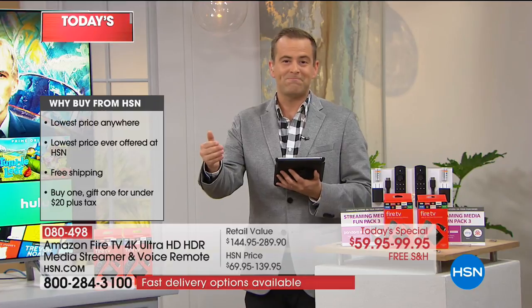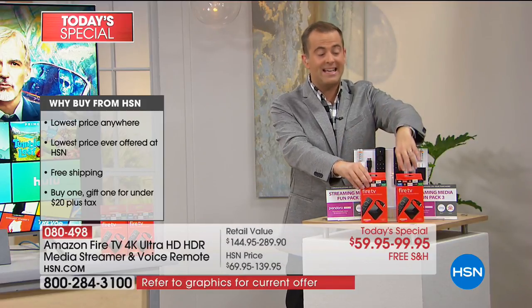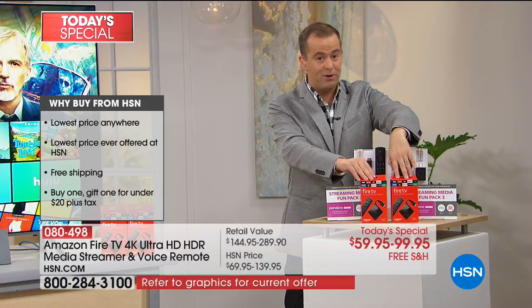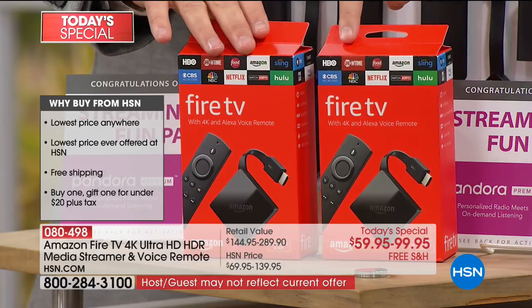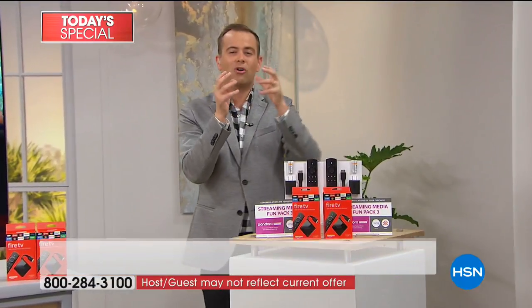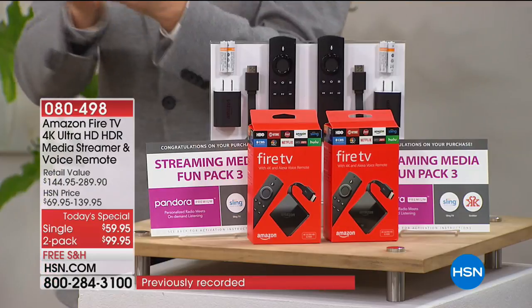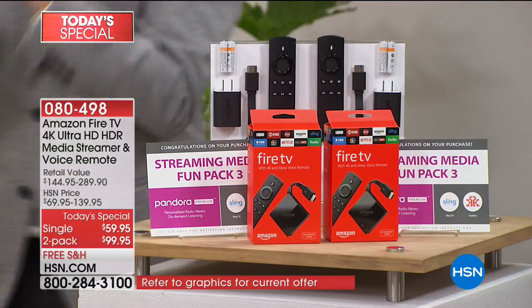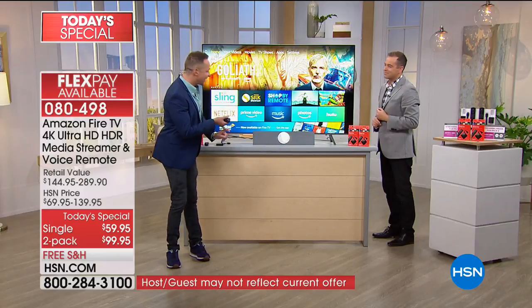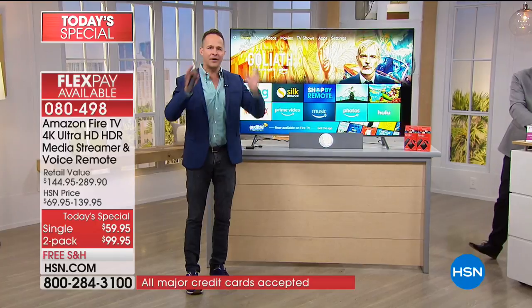What we really like is maybe getting the two-pack - buying one, gifting one, or getting one for the living room and one for the bedroom. I love a lazy Saturday or Sunday morning - this is the way to access all those movies and TV shows. All Aaron's done to access the content is plug this into the back of the TV, plug it into a power source, and you are good to go - watching 4K television, watching high-dynamic range television.